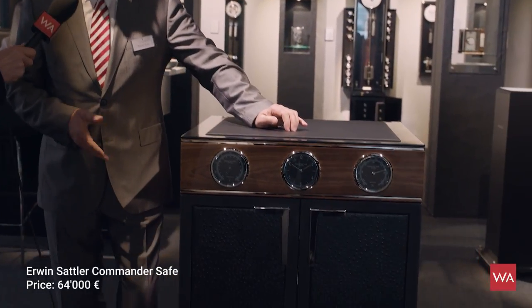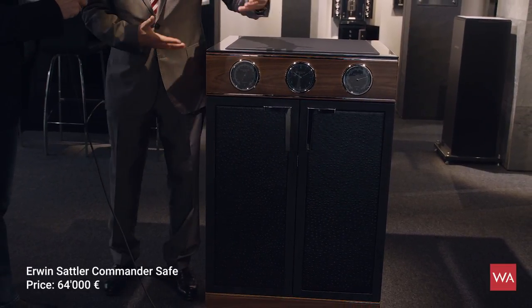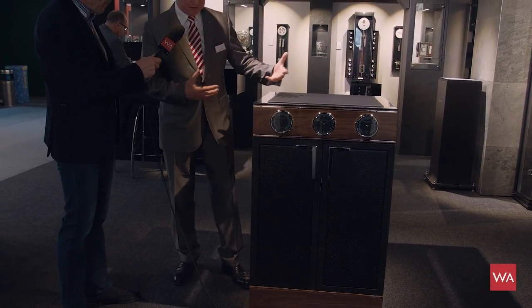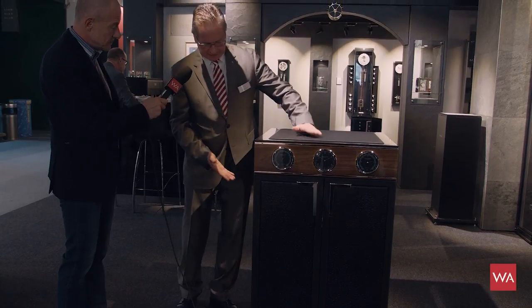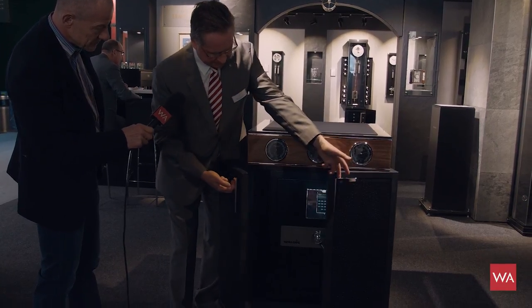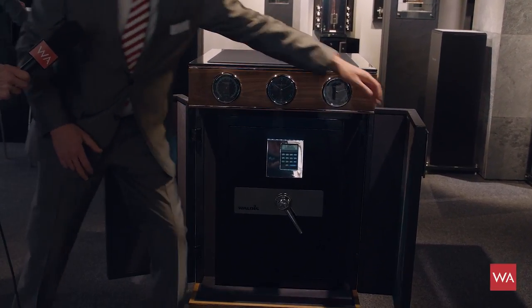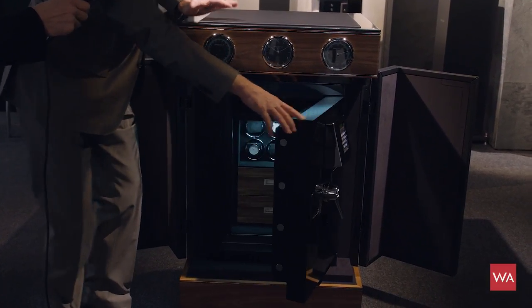Our next toy is also very interesting — this is our Commander safe. Normally a safe is not very beautiful; it's only black steel or something plain. We tried to make this fantastic object so interesting that you don't see it's a safe. You have hand-polished wood, leather, and fantastic instruments: a clock, a barometer, a hygrometer. When you open the safe the light switches on.